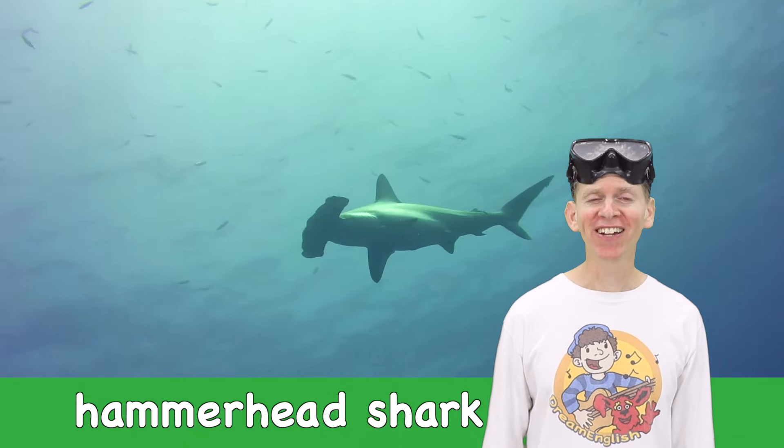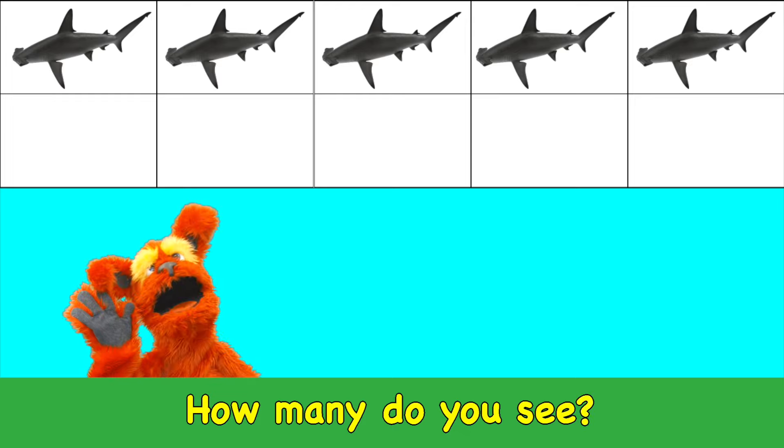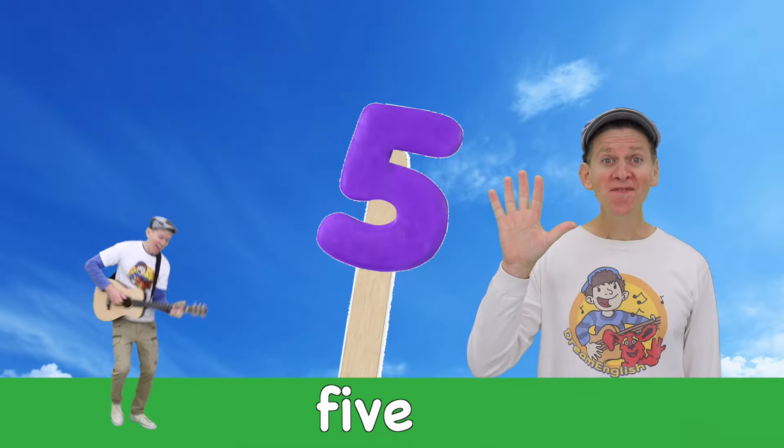Hammerhead shark! How many do you see? Five hammerhead sharks. Five!